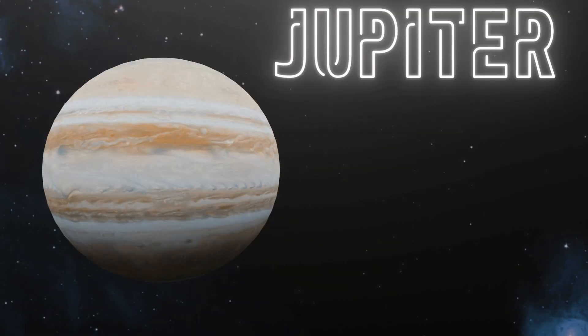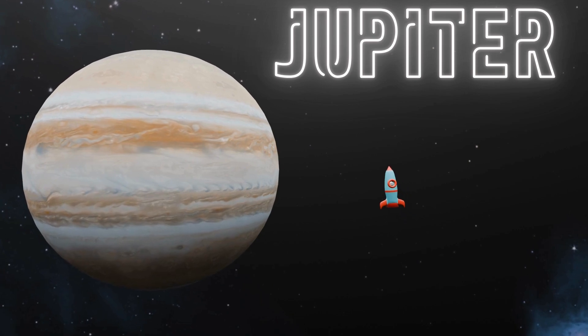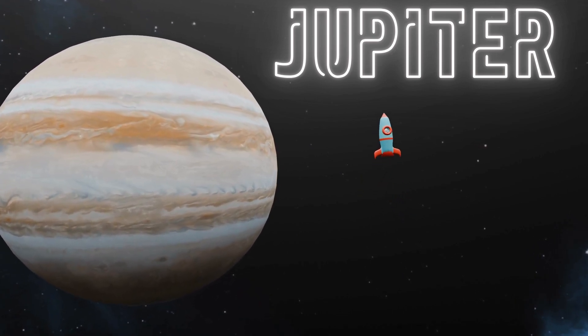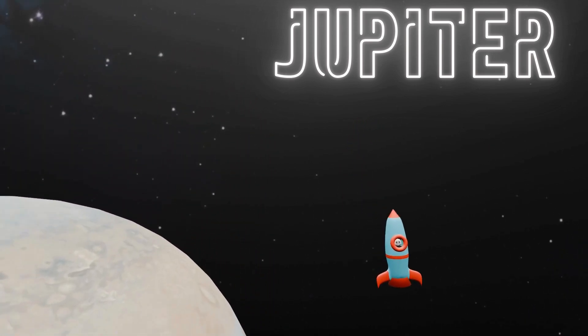After Mars, we have Jupiter, the biggest planet of all! It's like a giant ball of colourful stripes and has a big storm called the Great Red Spot. Did you know that Jupiter has more than 75 moons? It's like having a whole bunch of friends orbiting around you all the time!